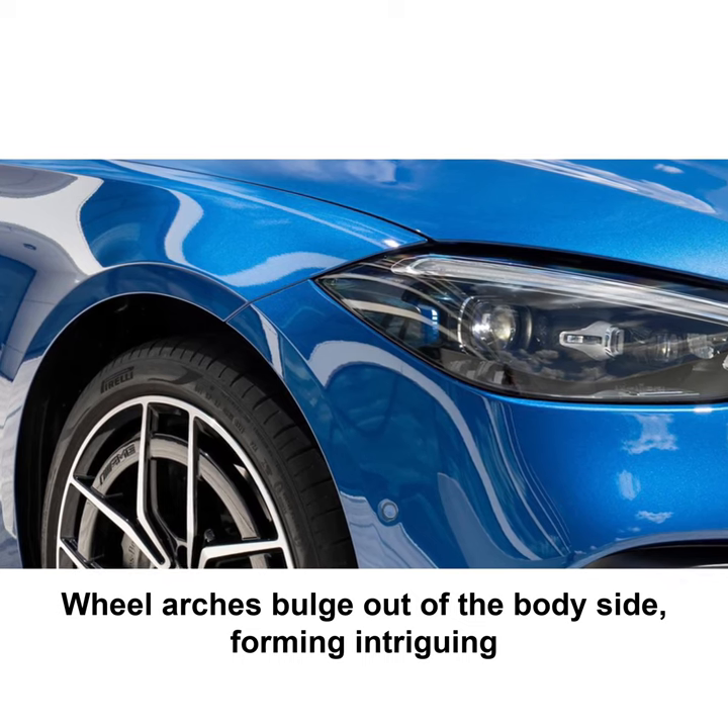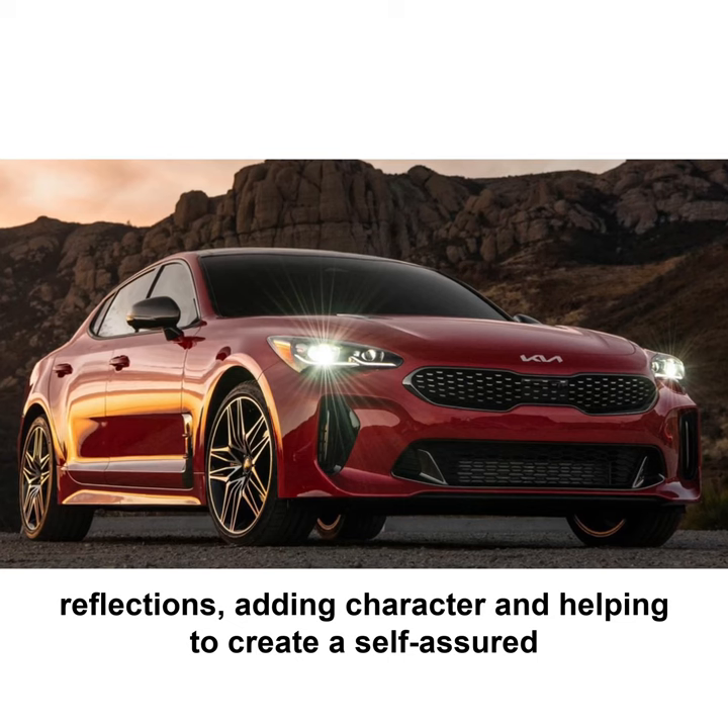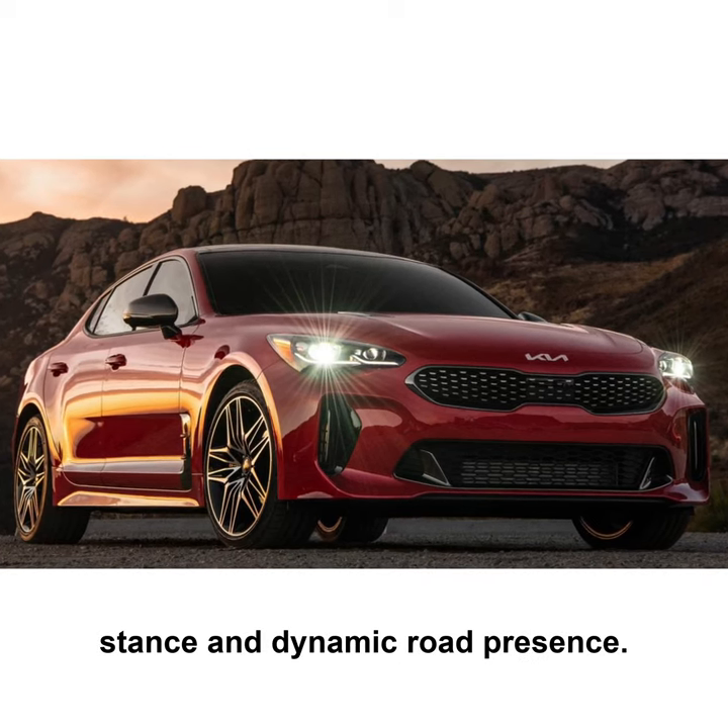Wheel arches bulge out of the body side, forming intriguing reflections, adding character and helping to create a self-assured stance and dynamic road presence.